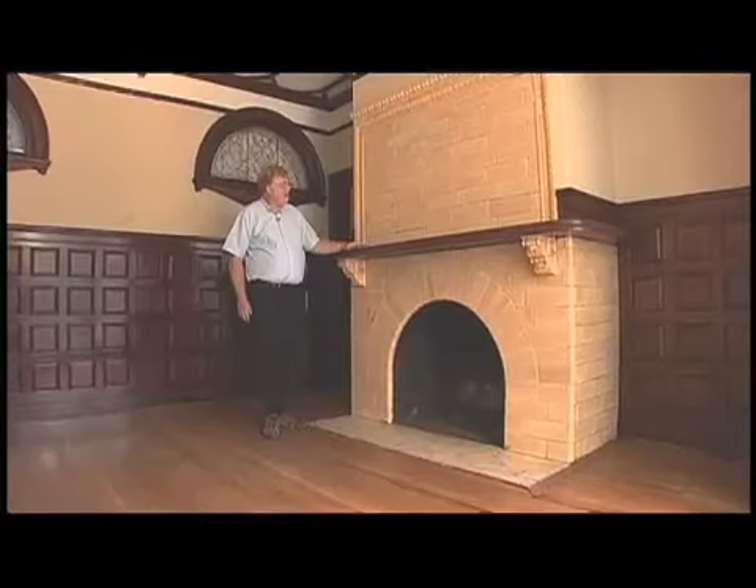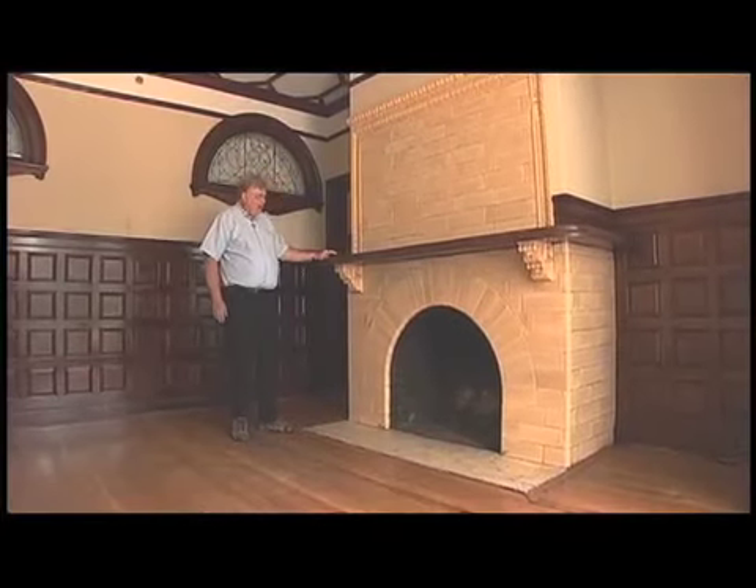This is sort of in the Art Nouveau style, or Queen Anne style. This is one of the original mantelpieces done in a cream-colored tile, with heavy, dark oak woodwork all around the room.